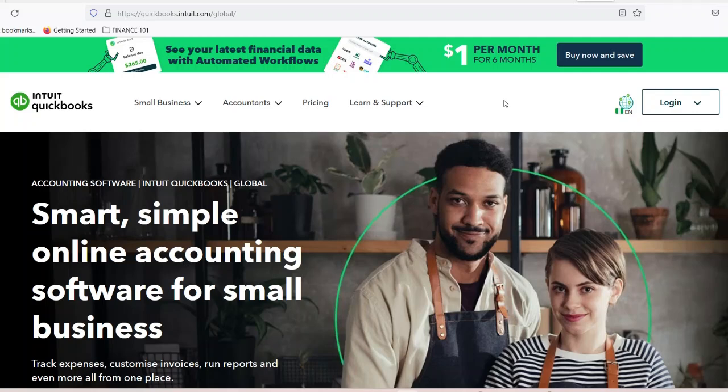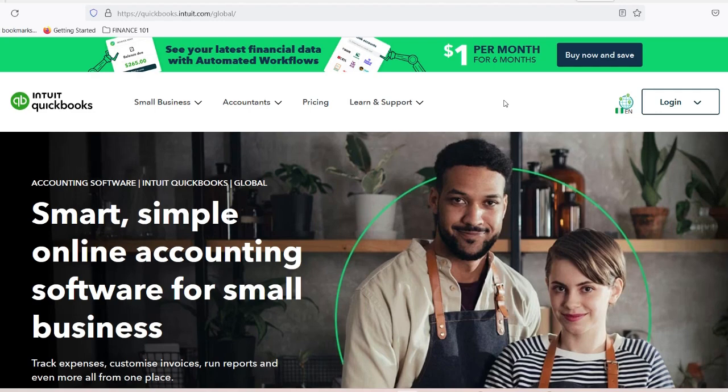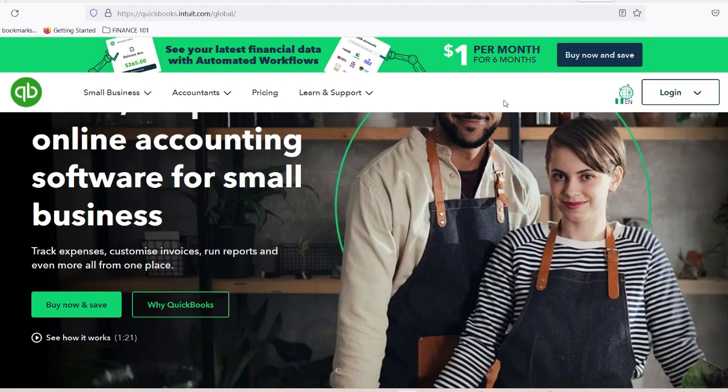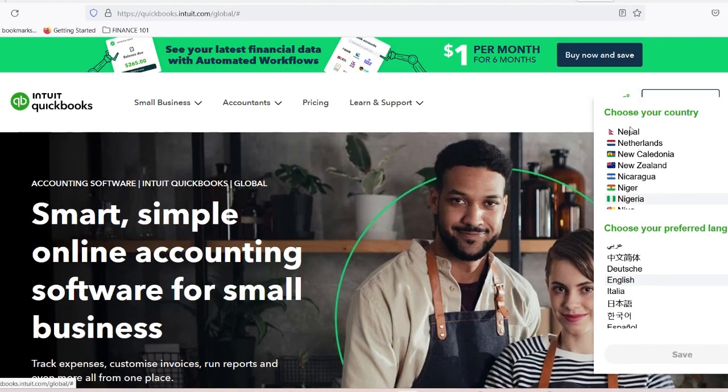Every year, auto repair shops lose thousands of dollars — not because of bad service or lack of customers, but because of financial management chaos. What if a single software could be the difference between struggling to keep your shop afloat and transforming it into a profit-generating machine?